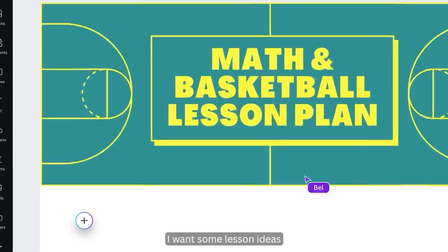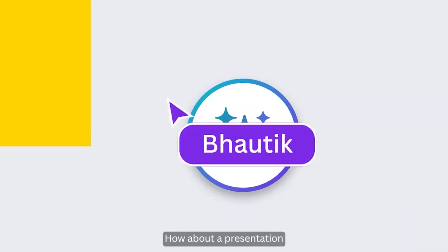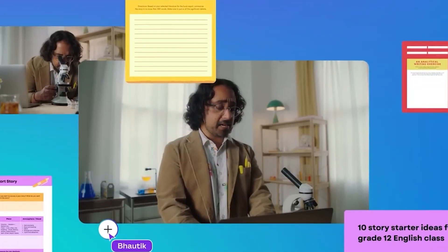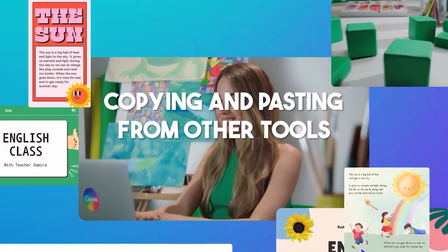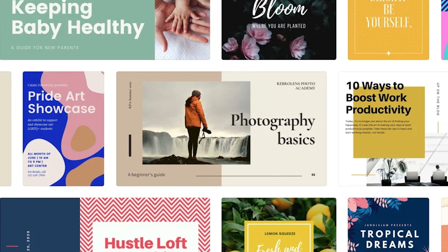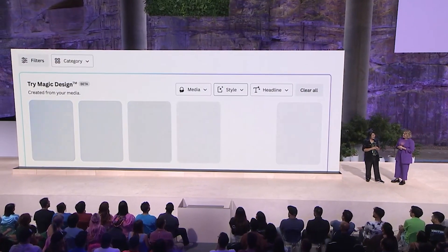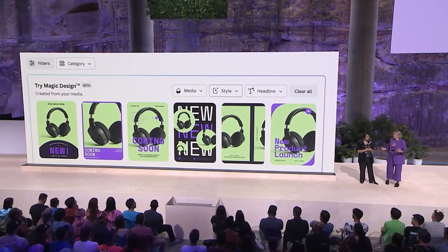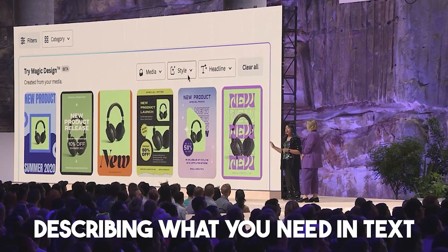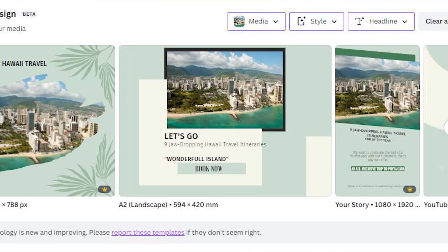While there are many AI writing tools out there, Magic Write is unique because it's integrated directly into Canva. This makes it easy to generate written content for your social media posts, blog articles, and presentations without the hassle of copying and pasting from other tools. In the past, creating designs in Canva meant sifting through their vast library of design templates and customizing them to fit your needs. Now, with Magic Design, Canva uses AI to simplify this process. You can start designing a nearly finished product by uploading a photo or describing what you need in text, and Magic Design will generate relevant design templates for you. No more starting from scratch.